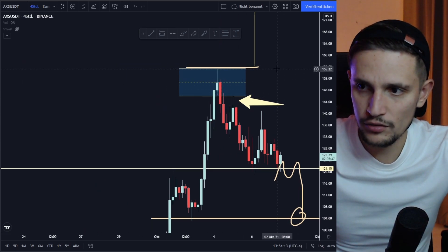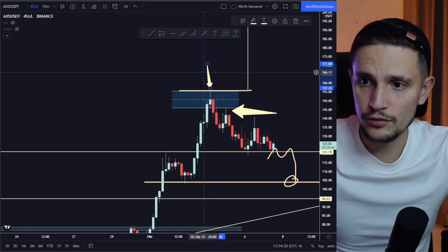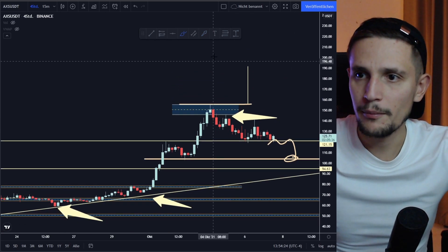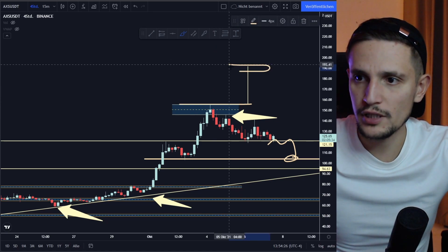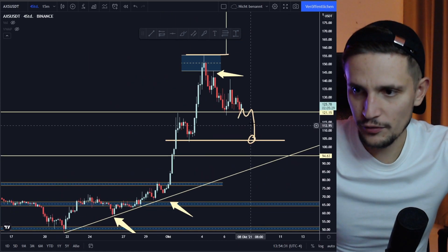I think if we can take out $145 dollars and see a confirmed breakout above it, we should first of all take out this previous all-time high around $155 dollars. And if we can close some strong 4-hour candles above it, my next target would be around $180 to about $190 dollars.